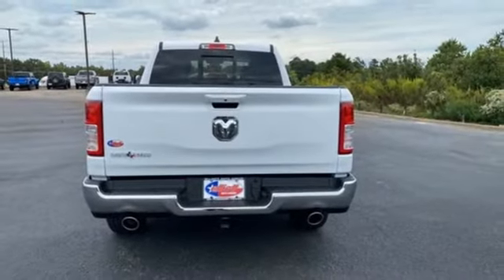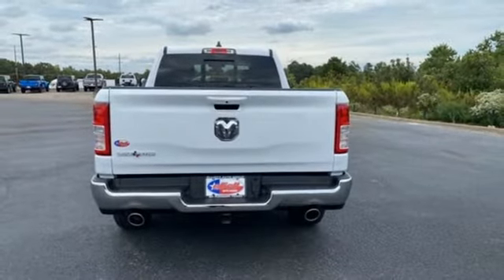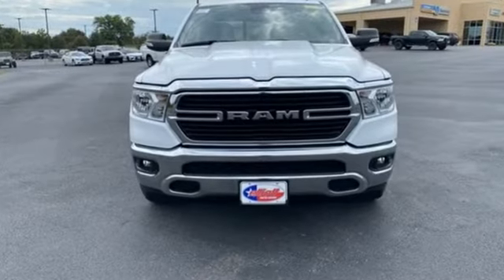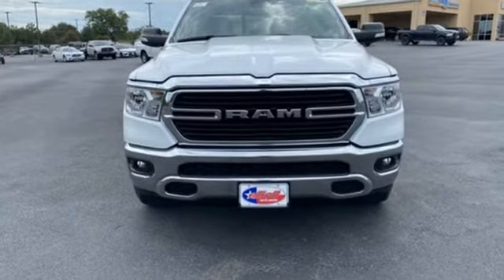Leather steering wheel, active grill shutters, heavy duty shocks, and V6 engine. When you need to grab life by the horns, you need a Ram. See it for yourself when you take it for a test drive.